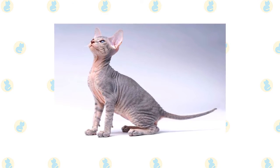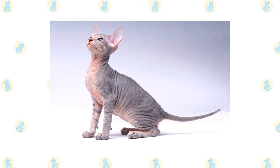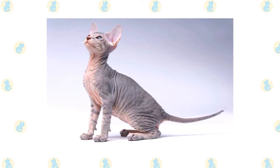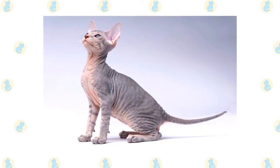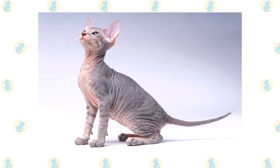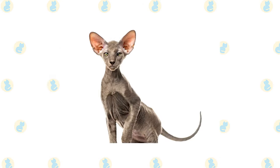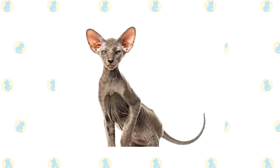You'll instantly notice just how much the Peterbald loves humans. Peterbalds very quickly form super strong bonds with the humans in their lives and will often follow them around from room to room, much in the fashion of a dog. This loyal streak means the Peterbald also makes a great cat for households with young children, but make sure that you can spend enough time with your Peterbald on a day-to-day basis, as this breed doesn't enjoy being left alone for long periods.